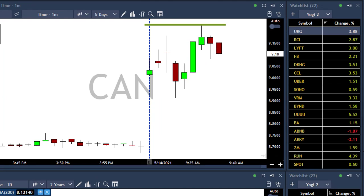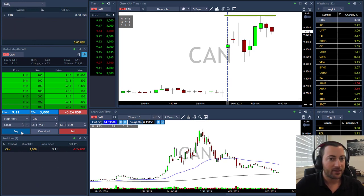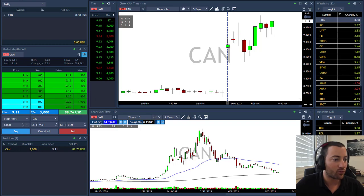I placed an order. I'm trading CAN although we have Mara and Riot — I think this one moved down slowly, not as volatile as the other Bitcoin stocks. So I'm going to add above 9.20.